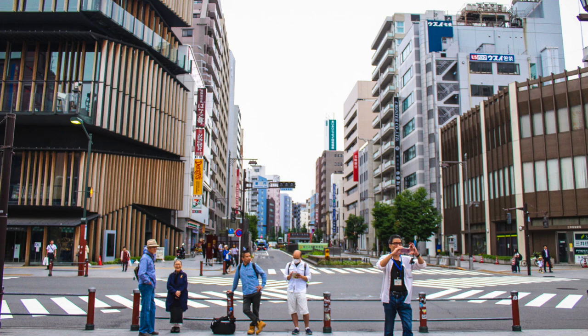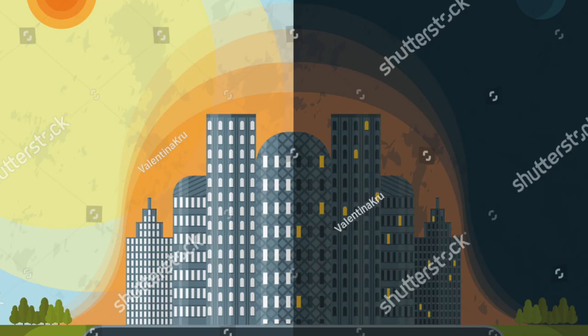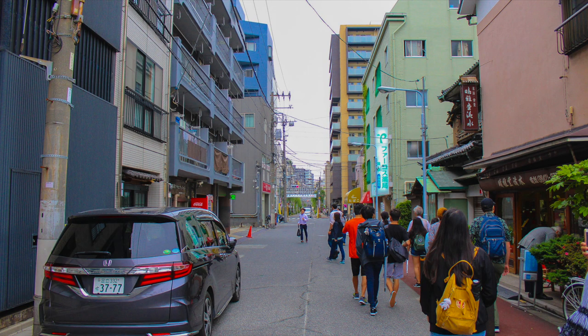As cities grow and temperatures rise, simple practices could hold the key to controlling heat. A phenomenon called urban heat islands, in which temperatures in urban areas are markedly higher than the surrounding areas, currently affects Japan. Heat is brought into the city by the sun and is then circulated between asphalt streets and tall buildings.